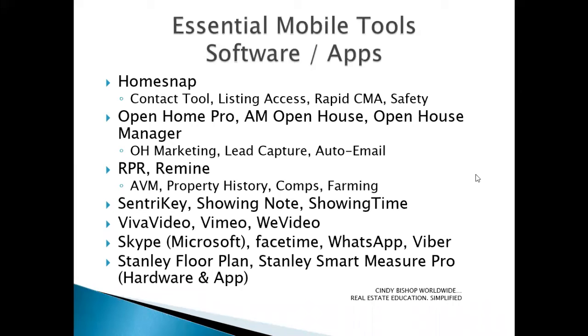For those of you that work with clients that are out of the area, or especially if you're trying to show properties — get permission first ahead of time if you're going to do these — Skype, FaceTime, WhatsApp, and Viber are great applications for being able to text, call, and even do video calls with your clients regardless of where they are in the world. Very handy.